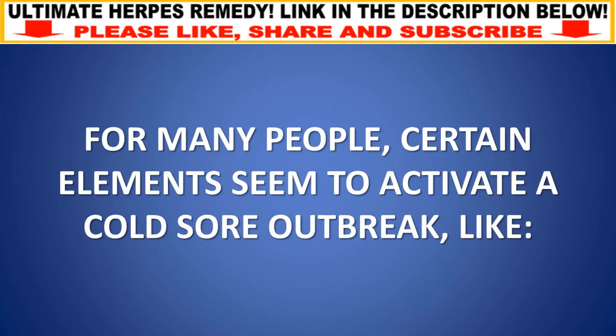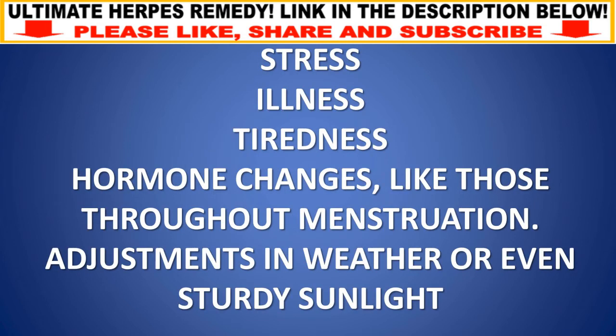For many people, certain elements seem to trigger a cold sore outbreak, like stress, illness, tiredness, hormonal changes such as those during menstruation, and changes in weather or strong sunlight.